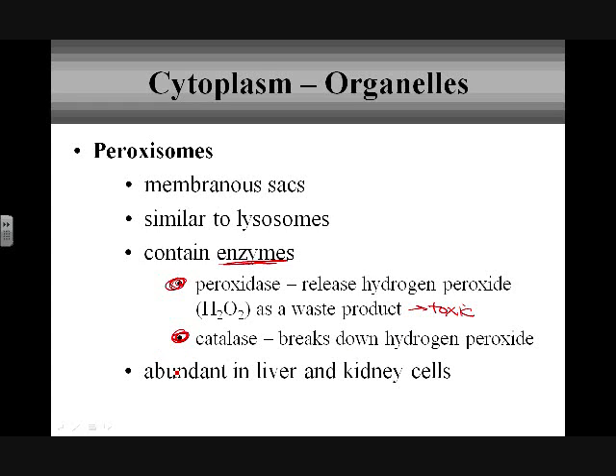Peroxisomes are going to be abundant in liver and kidney cells, and they play huge roles in the synthesis of bile and in the detoxification and breakdown of alcohol in the system. So they have a very specified job.